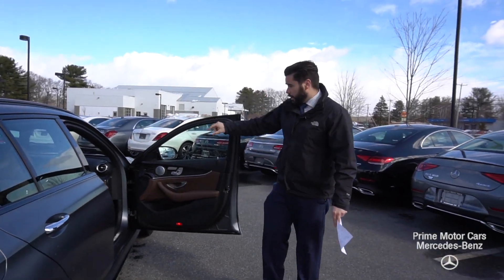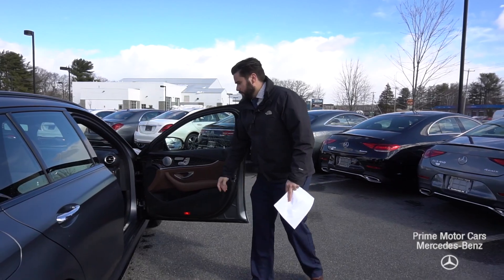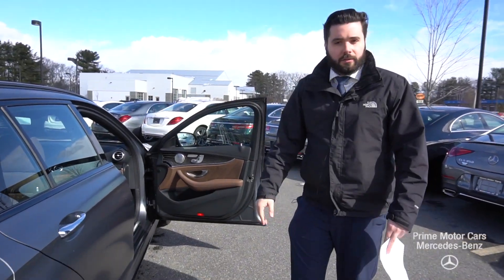The twin dual 12.3-inch screens — just a gorgeous look on the inside. Because of the cold and the wind, why don't we hop in the cabin. I'll do a quick lap around the dealership and we'll take a peek inside.